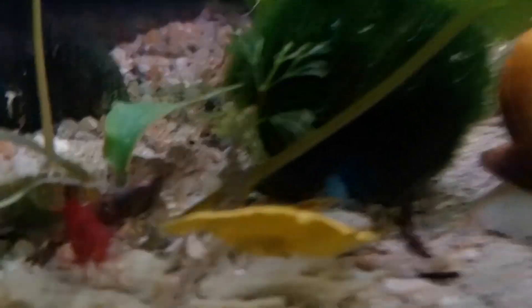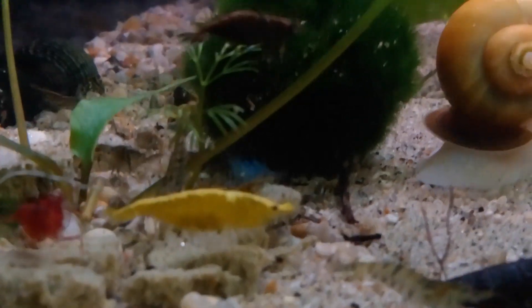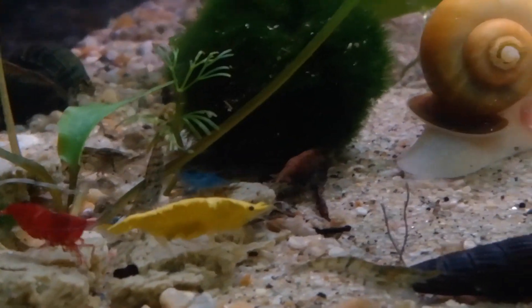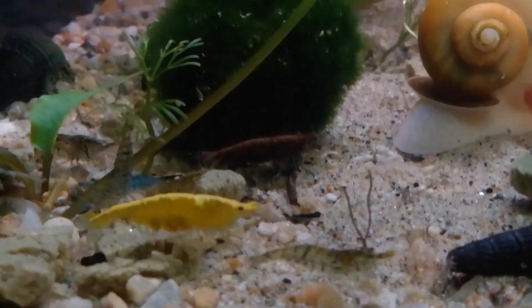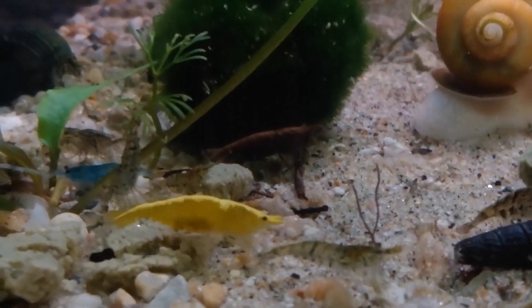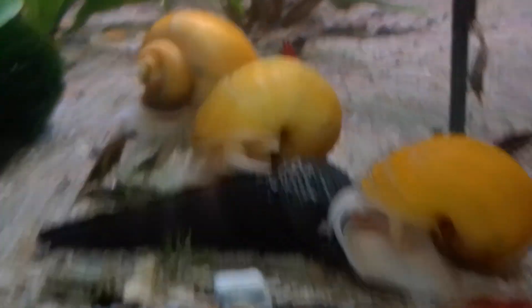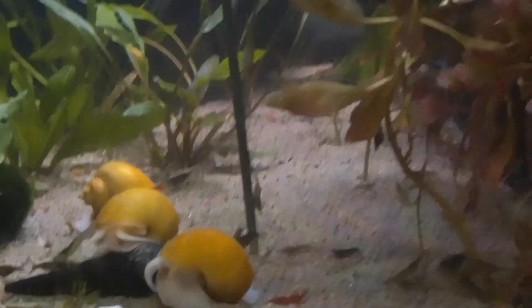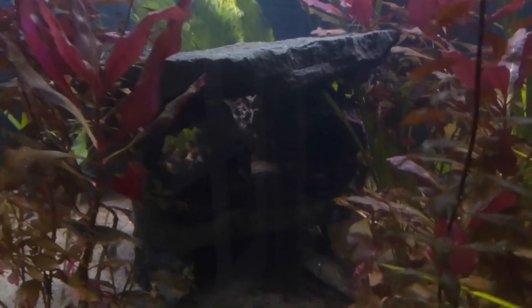Let's see if I can zoom in on her a little bit. Yeah, she's definitely juggling eggs down there. They move them around constantly with their back feet to keep mold and stuff from growing on the eggs before they're born. She'll have baby shrimp in there soon, and they'll probably go over here into my cholla logs and spend their first couple weeks of life.